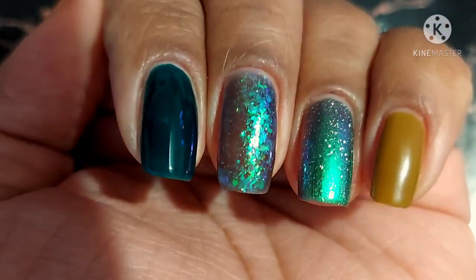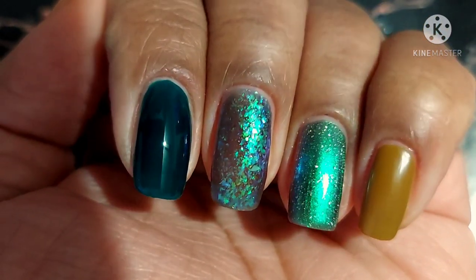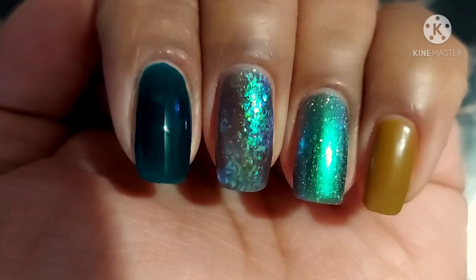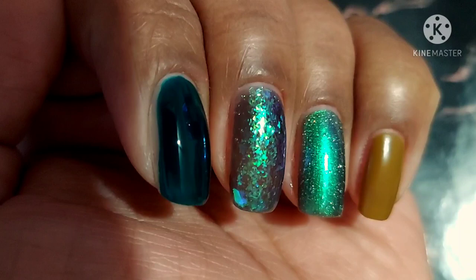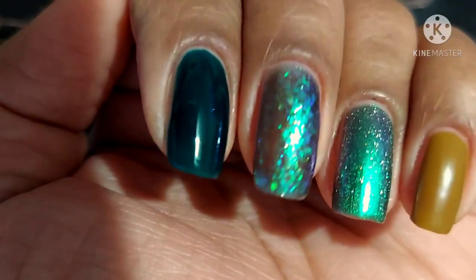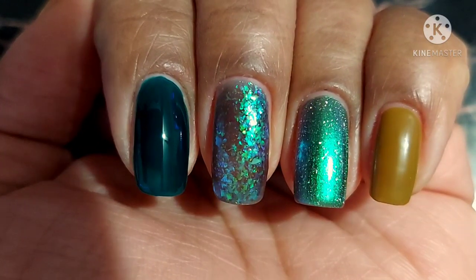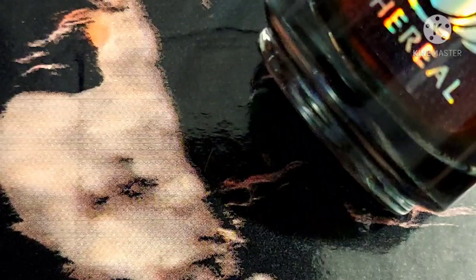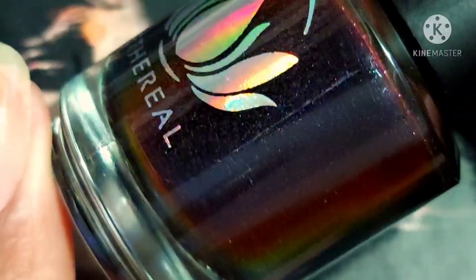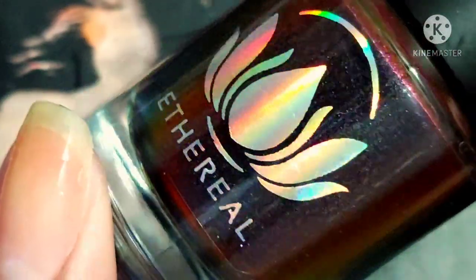I decided I wanted to show you guys all of them together. So pinky to index we've got Viper, Taipan, Cobra, and Serpent. I think particularly those last three look awesome together, so there will be some nail art pictures popping up on Instagram. If you're not following me already, it's Manny Centric on Instagram as well.